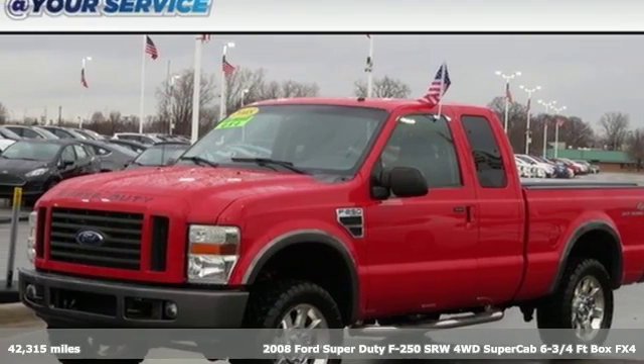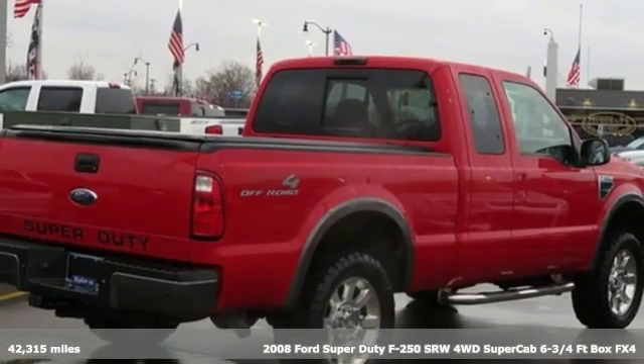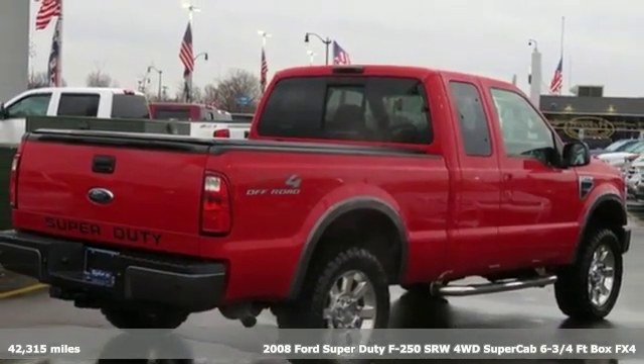It's a 2008 Ford Super Duty F-250 single rear wheel. Built on tradition, built to last — Ford.